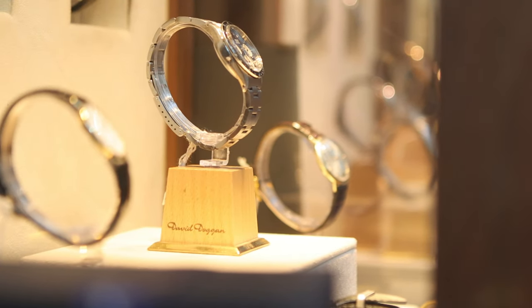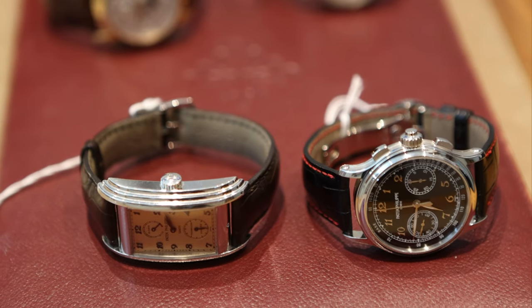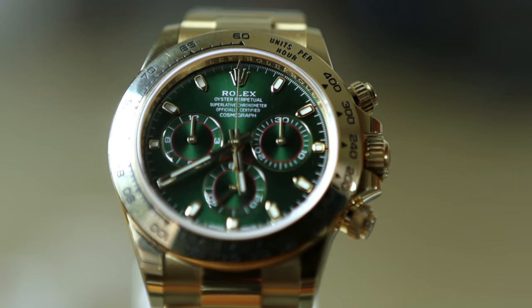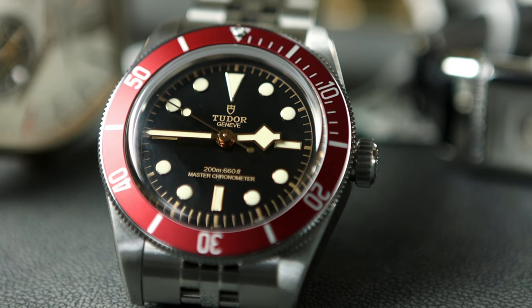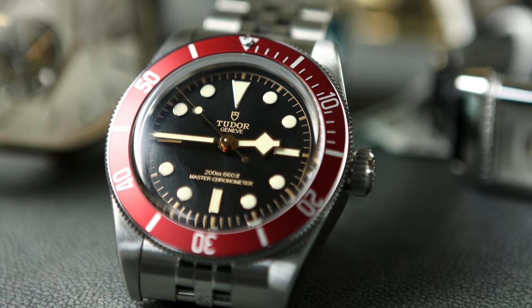Why buy a pre-owned or second-hand watch? There is a definite link-up between watches and cars. When you buy a brand new car or a brand new watch, as soon as you leave the showroom, you've paid the 20% VAT. If you buy mint condition second-hand, you're getting it at a far more favourable price and the vanity factor is now no longer there.